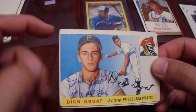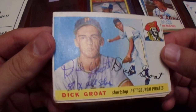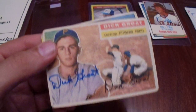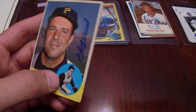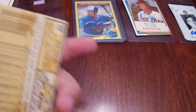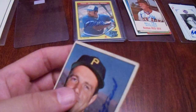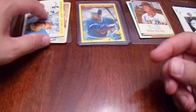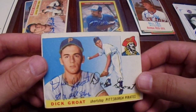Here's a '55 Dick Groat. It has a crease going across it, but it has his eight-time All-Star inscription. Also the '56, which is such a beautiful set. And we got Bob Friend on the '63 — I believe that's a semi-high number. That was a nice little purchase right there. Vintage baseball autographs. Those Dick Groat cards are amazing.